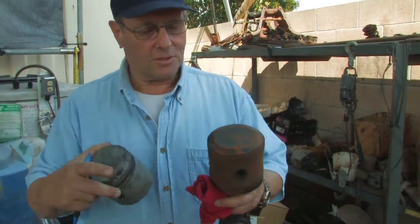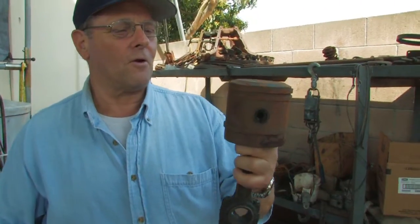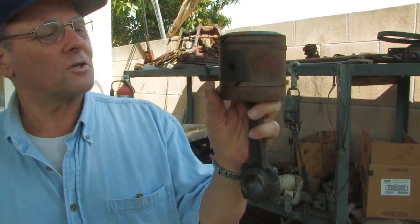We've got a couple of pistons here. This is a piston and rod assembly out of a Model T Ford. You can see that the rings, which are made out of cast iron — and the piston is also cast iron — are very, very thick, with very large ring grooves. The sealing was questionable, and you also have the ring gaps there, the groove gaps that you can see.